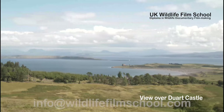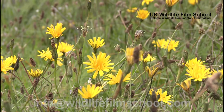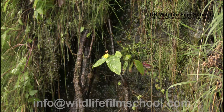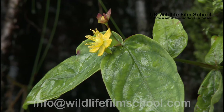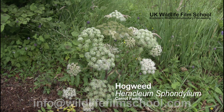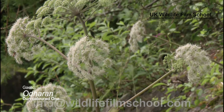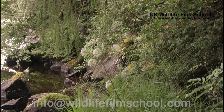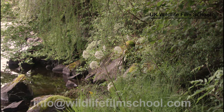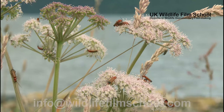The Isle of Mull is host to an array of flora, with a variety of different species found scattered across the fields and plains. Here are some of the most common flowers you are likely to see on the island. Hogweed is a flower that belongs to the carrot family and can be recognised by its heads of flowers seen from July to September. It can grow up to two metres in height with rough leaves, and the soldier beetle can often be found on it.